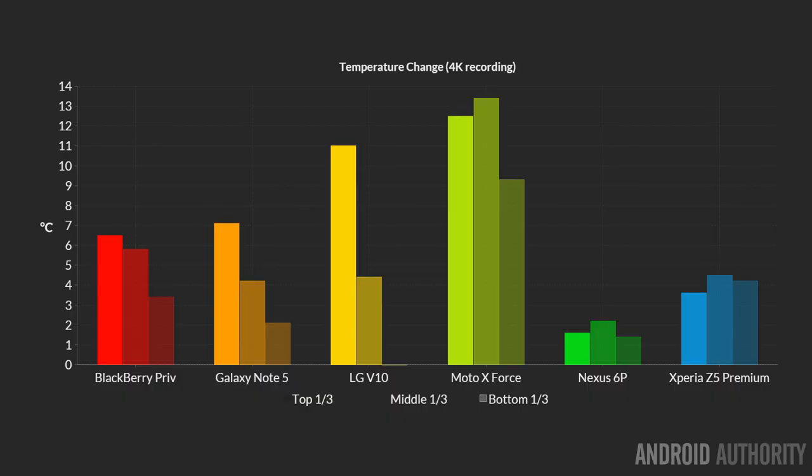What about 4K video? We did that test as well. As before, the Moto X Force has the greatest temperature rise. This time it's joined by the LG V10, which also has a significant temperature rise during 4K recording. The Note 5 doesn't do quite as well this time, with a 7-degree rise — similar to the BlackBerry Priv. The winner in this category is the Nexus 6P, with only a 2 or 3-degree rise while recording 4K video.